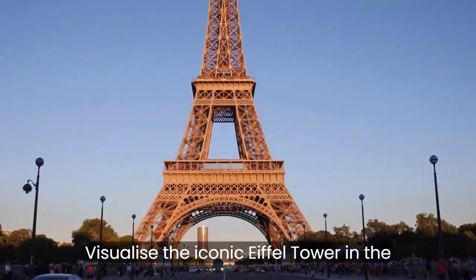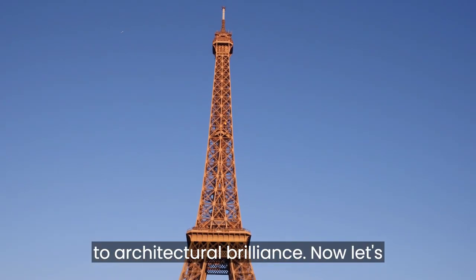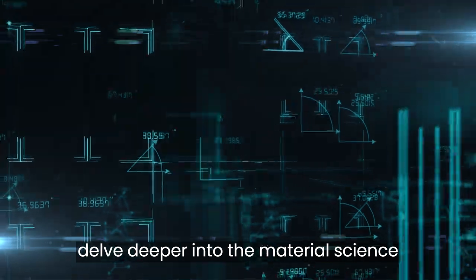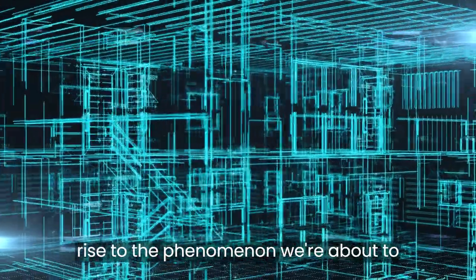Visualize the iconic Eiffel Tower in the heart of Paris, standing as a testament to architectural brilliance. Now, let's delve deeper into the material science and engineering intricacies that give rise to the phenomenon we're about to dissect.